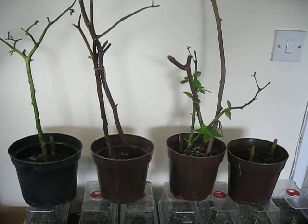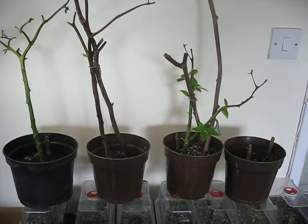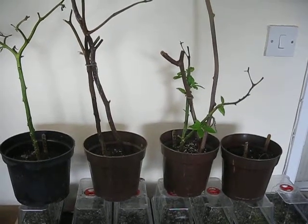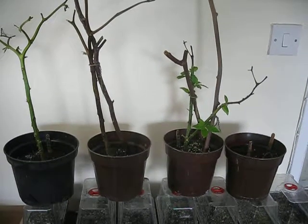Unfortunately, 18,068 is looking not very well and today I'm going to declare this to be dead. However, 18,075 is looking healthy and putting out new leaves.